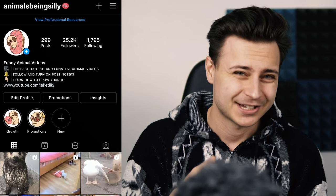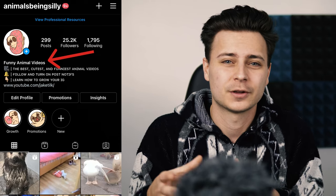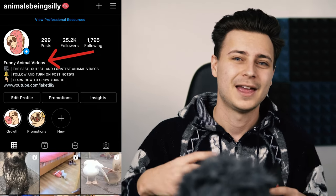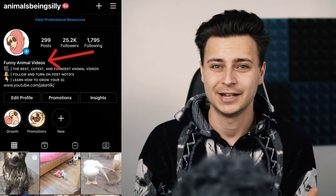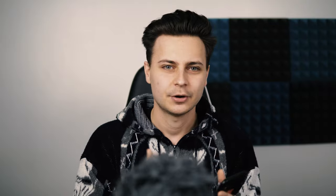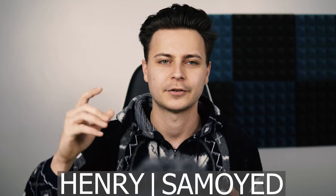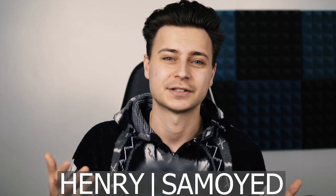Moving on to the name, you'll notice that my name is actually Funny Animal Videos, because that is what my account is about. When people are searching Instagram or Google, your account can get pulled up based on what people are searching. People aren't searching for just Henry — they're searching for Henry the Samoyed. So put the dog's name, then a line, then the breed, so it's searchable on Instagram and Google. Instagram is just a giant search engine, and that's why I named my account Funny Animal Videos.